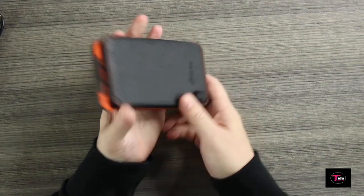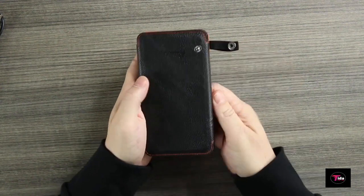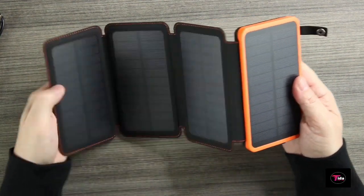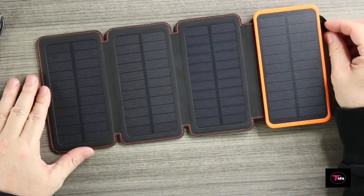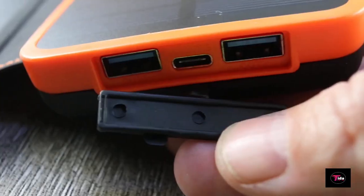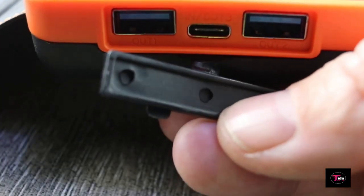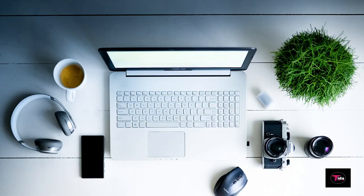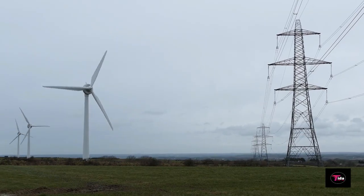Includes micro USB charge cable and 2 window suction cups, no extra software required. It also allows you to use your existing 3.5mm headphones with the new iPhone 7 and 7 Plus. This is the perfect unit for campers, travelers, gadget enthusiasts, hikers, and power-hungry consumers.